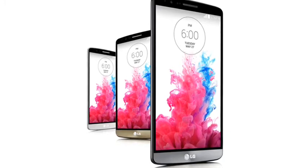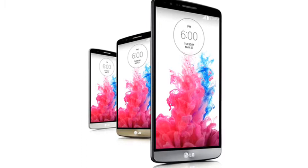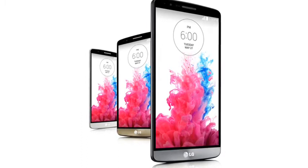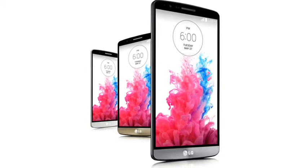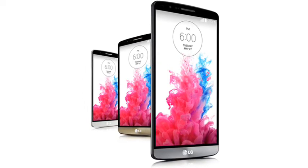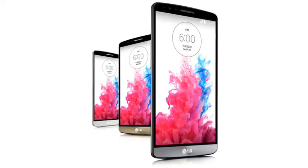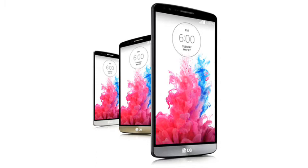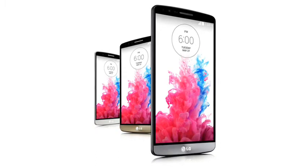On the front of the G3 is a large 1440x2560 pixel display which boasts an awesome 538 pixels per inch. Inside is a quad-core 2.5GHz Qualcomm Snapdragon 801 CPU with either 2GB or 3GB of RAM, and 16 or 32GB of onboard flash plus a microSD slot, which is an improvement over the G2.